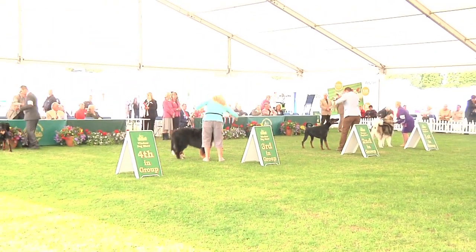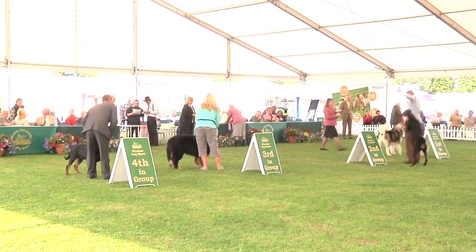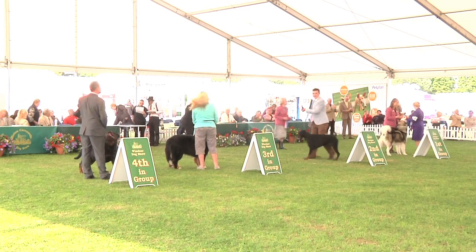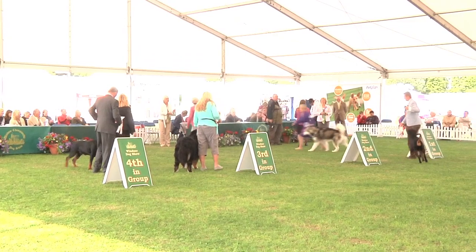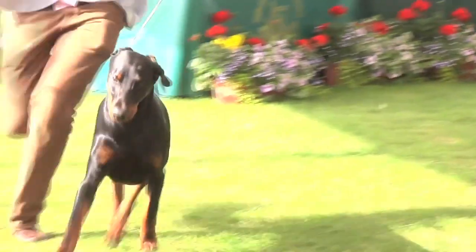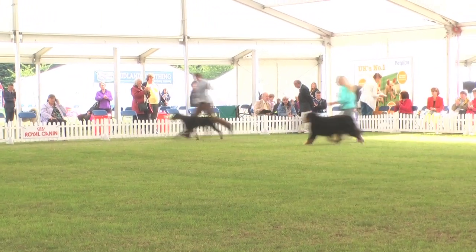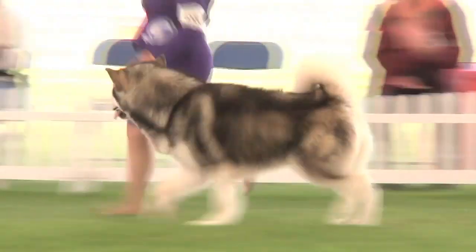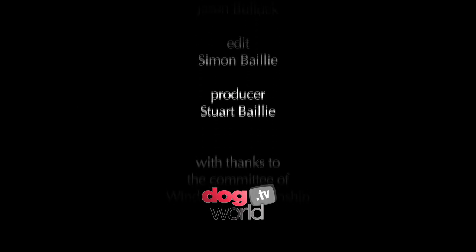If I could ask Helena Hutchins, please, to present the trophy to the winner of Windsor's 6th Working Group. And a round of applause, please, for your judge, who's done a great job today. Alison Morton will present the Royal Canin Rosettes and sponsorship, starting with the winner of the Working Group — congratulations to the Alaskan Malamute.